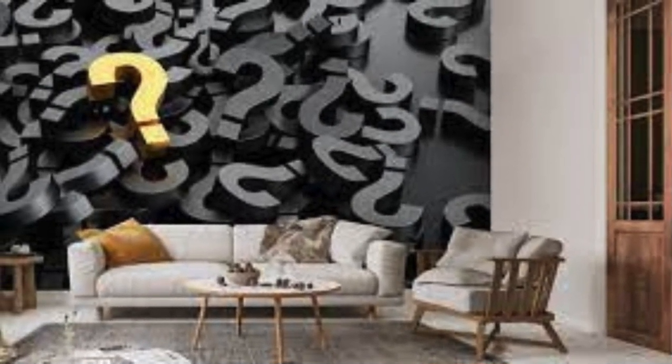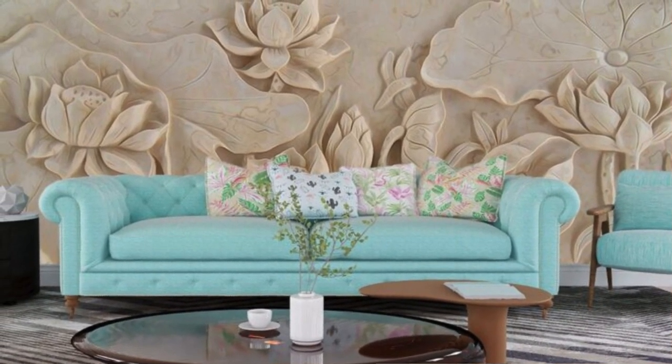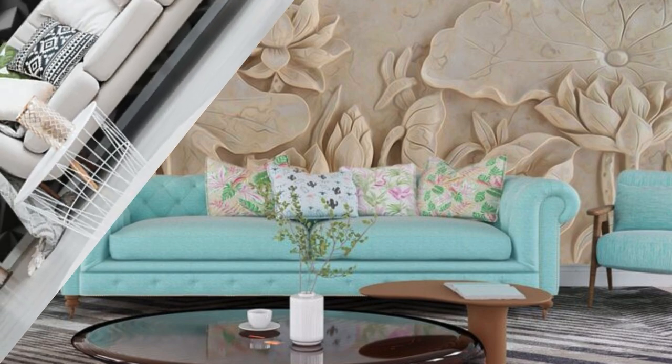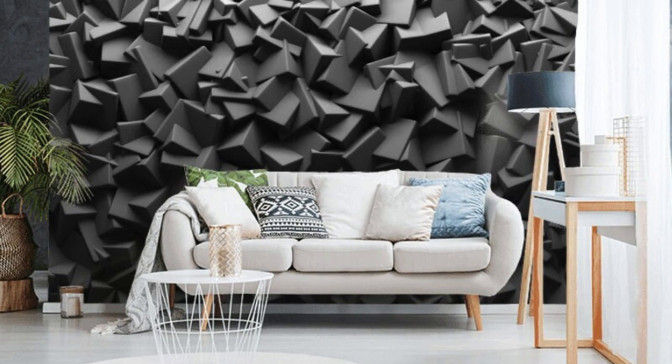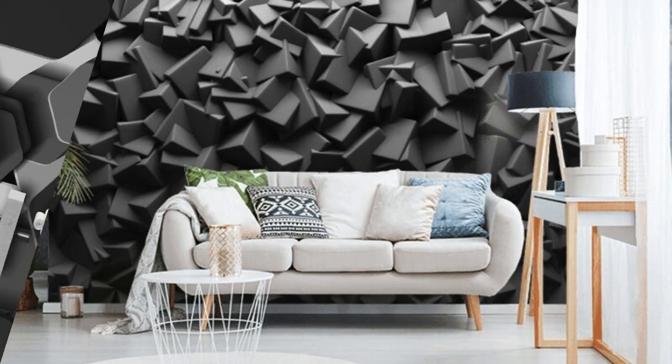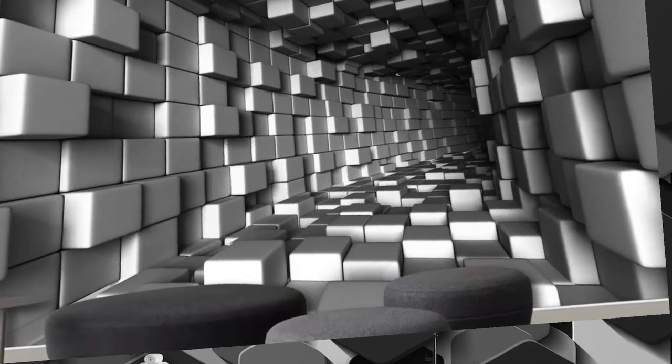The texture-rich surfaces of our wallpapers create a tactile sensation that adds authenticity, making it seem as though you can reach out and touch the elements depicted. Whether you desire the urban sophistication of a metropolitan skyline or the serenity of a tranquil forest, our 3D wallpapers cater to diverse tastes. The play of light and shadow on these intricate designs elevates ambience, dynamically altering the mood throughout the day.